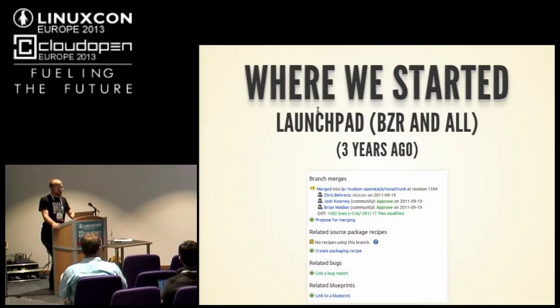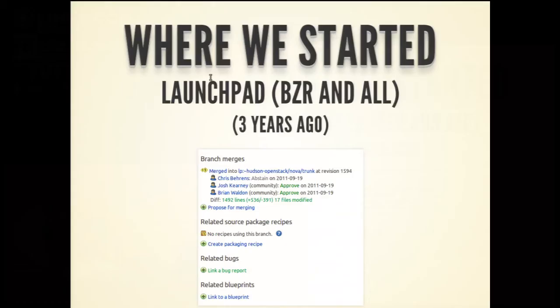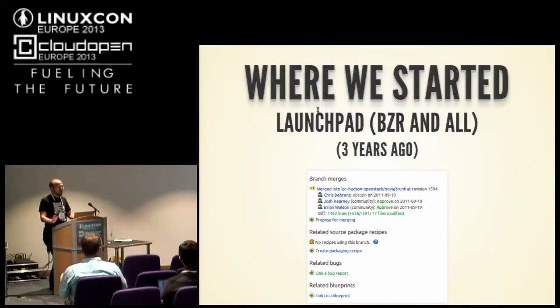Where we started about three years ago, this was on Launchpad with Bazaar and all that stuff. If you guys ever use Launchpad, it's a great tool — we still use it today, we just don't use it for code review. This was how it looked initially. With 61 developers it was easy to manage — a very simple system. This worked very well, but it wasn't enough for us.